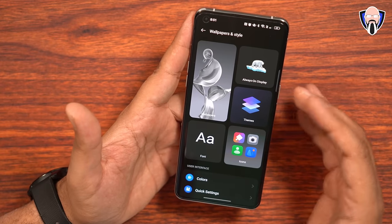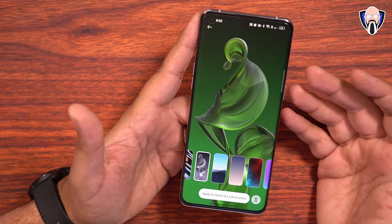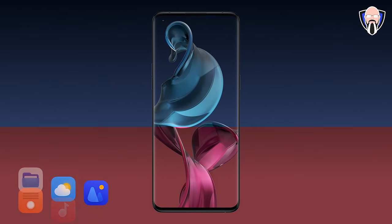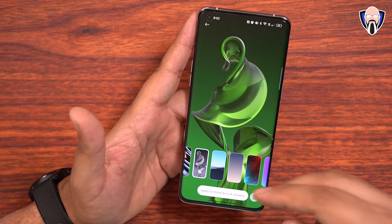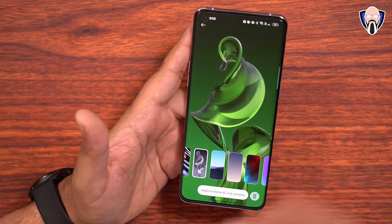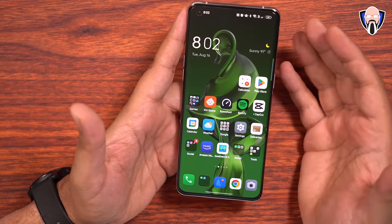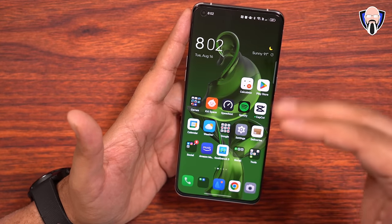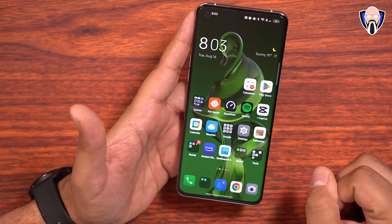The last thing to talk about here is the Blossom wallpaper. It works like the Insight always-on display, except it runs on both the lock screen and the home screen. It gives a visual effect tied to a set time limit — you can customize it to, say, four hours a day of screen-on time. At the beginning of the day, the Blossom starts as a small plant and grows over time. When you reach four hours, it blossoms into a full plant. If you go over those four hours, it starts going into more of a platinum color — a visual indicator of your usage to help you be more mindful of how long you're on your device.